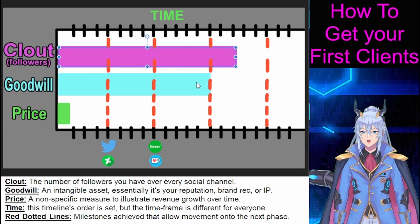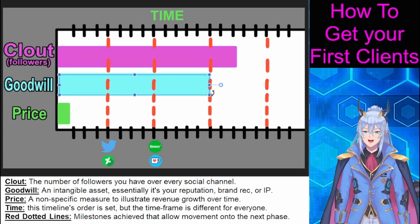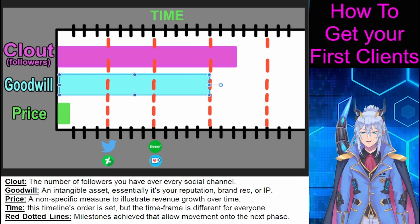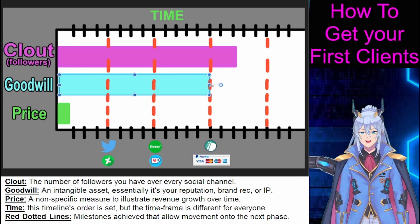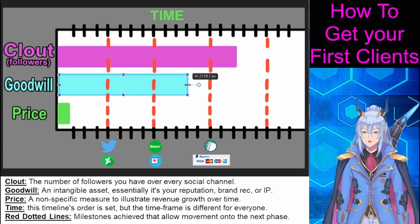As your following begins to grow, you will begin to open a formal roll-on commission process on your main socials. Price it cheap, but make sure there is some kind of transaction. Your goodwill will take a hit, but you are beginning the transition to a paid audience.